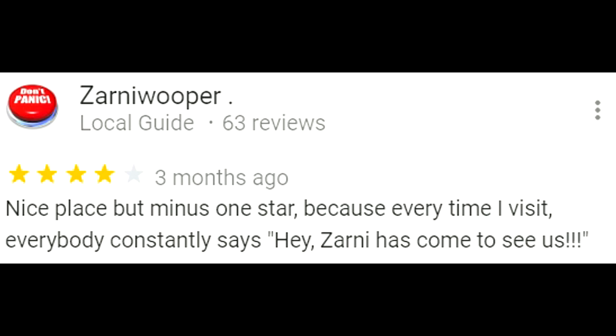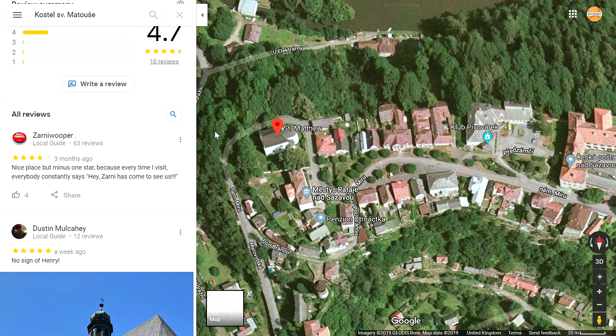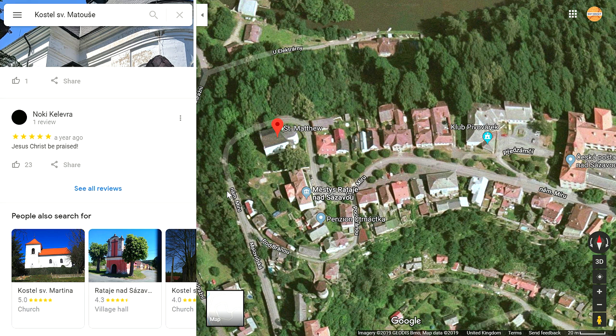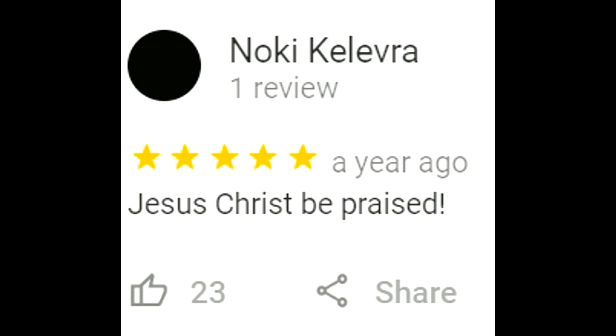One review says: 'Nice place but minus one star because every time I visit, everybody constantly says hey, Zarny has come to see us.' I would love it if people in Retz actually came up to you and said 'hey, Roxy's come to see us' — that would be amazing. I really do hope someone from these locations watches the channel. If you see me, please come up and say 'hey, Roxy's come to see us' — that would make my day. Another review from Dustin says 'no sign of Henry,' and probably the most fitting review is just: 'Jesus Christ be praised.'